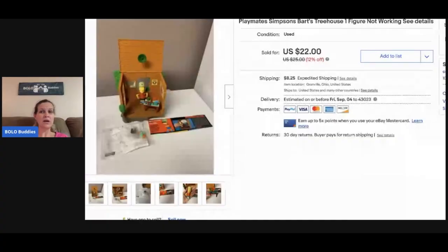Hey bolo buddies, thanks for watching. I've got a bread and butter bolo video for you. Most of these items sold for forty dollars or less — they're easier to find items or items that sell quickly for lower margin. This one is not working and it still sold for twenty dollars.